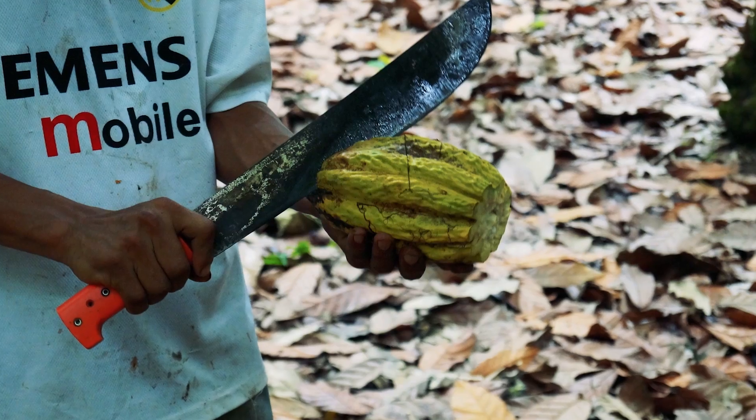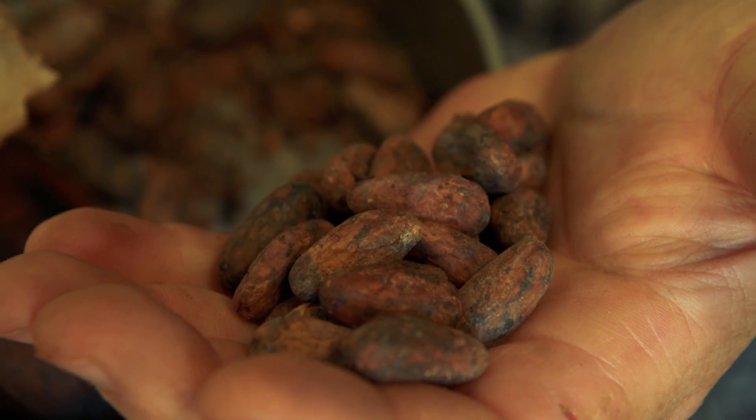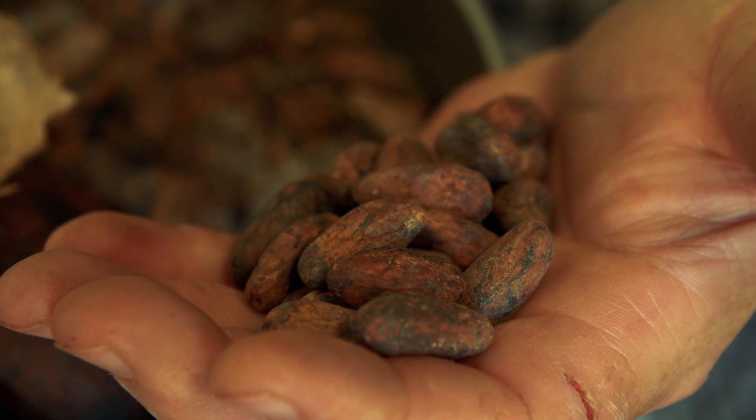Once these are ready they'll crack these open with a machete, and what they're looking for is these — these are cacao beans. Each bean weighs about a gram, so it takes about 450 to create a pound of chocolate.